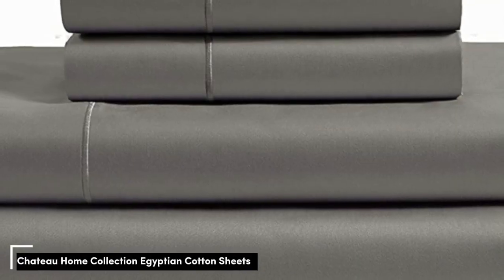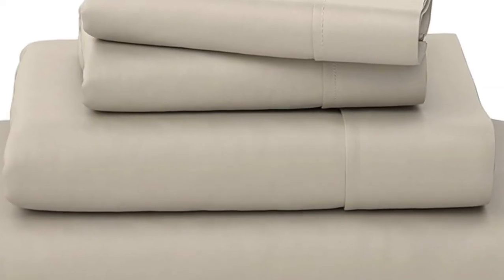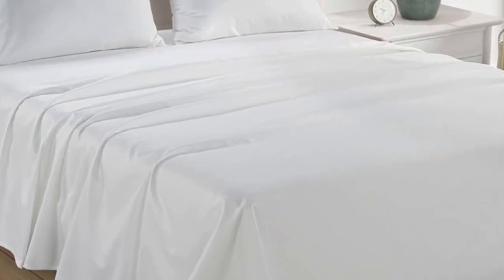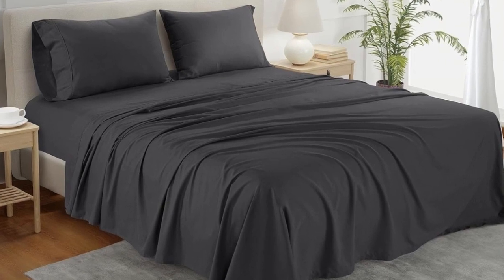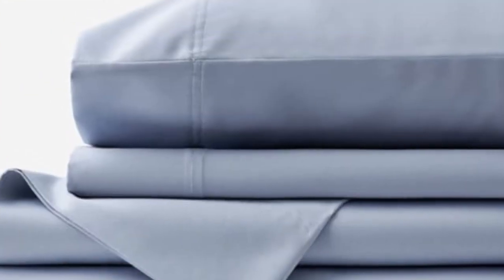Number 4. What we like: sturdy and durable construction, very breathable, deep pocket fitted sheet. What we don't like: lost some sheen post-wash. If you're looking for a reliable bedding material that's both durable and comfortable, you can't go wrong with cotton sheets. A set of Chateau Home Collection Egyptian cotton sheets is among the best of the best, and we were definitely impressed with its high-quality construction when we lab-tested it. The sheets fit very easily onto the bed and are great for taller mattresses, with deep pockets designed to accommodate mattresses measuring up to 18 inches thick.